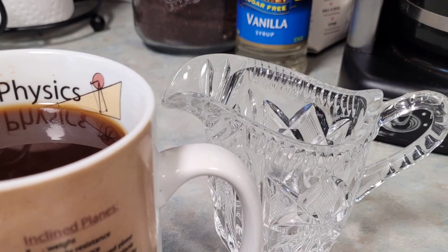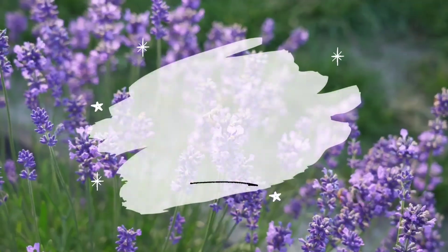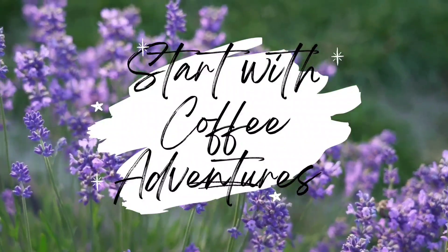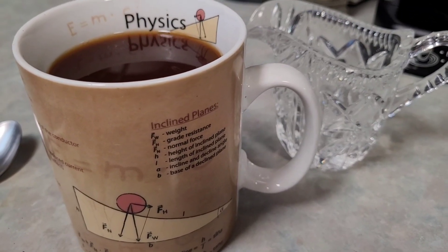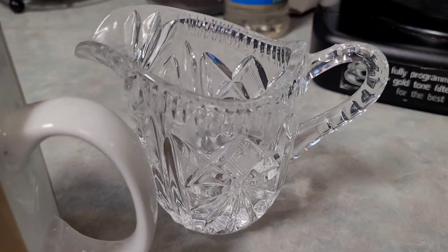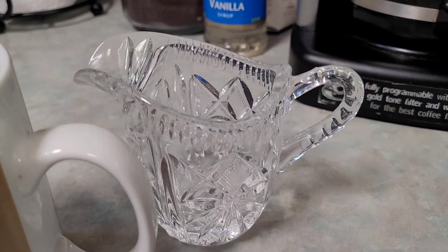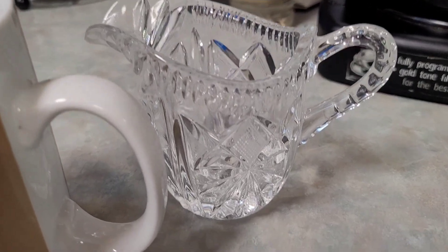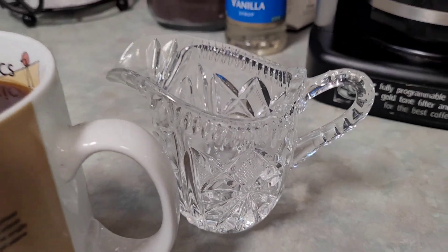Look what I found at the thrift store! This is Dina with Starts With Coffee Adventures. I just wanted to show you my newest acquisition — it is a vintage crystal creamer. I just love it. It makes me feel so fancy.